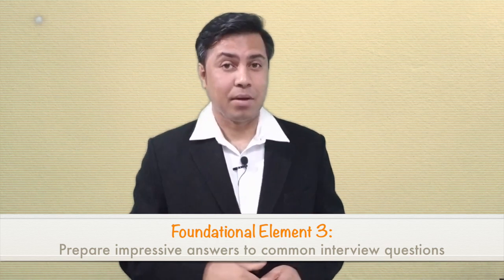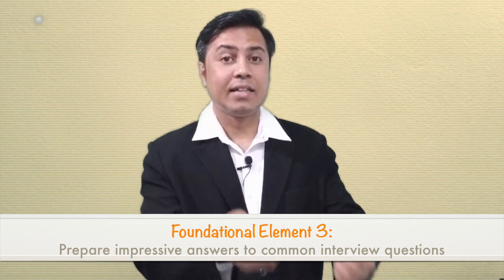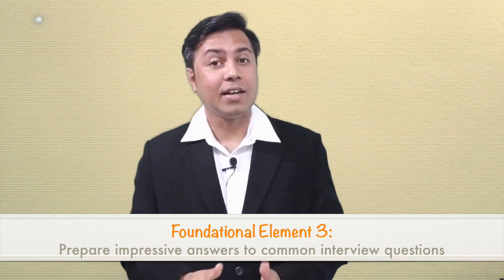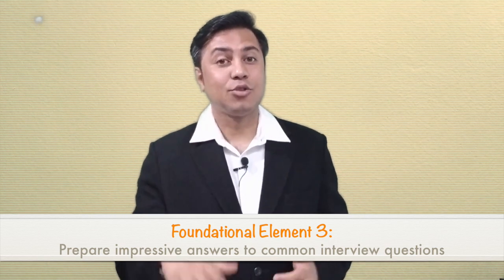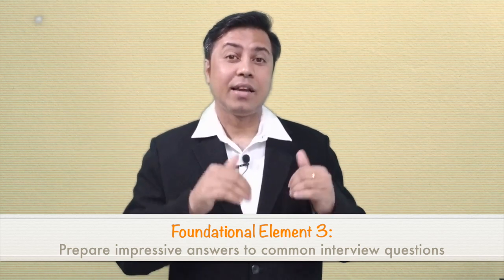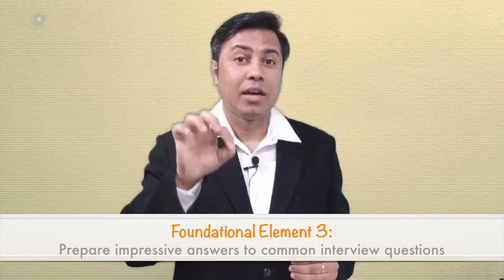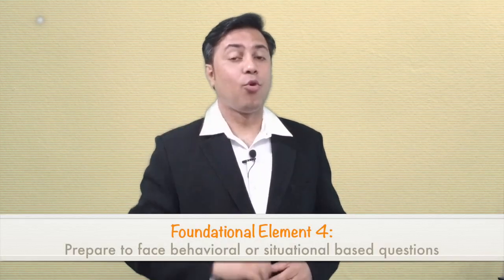Element number three: prepare well to answer common interview questions. Imagine someone gives you a question paper one month in advance and tells you that 50% of the exam questions will come from it — you would definitely prepare well. Yet many professionals take these questions very casually, copying answers from Google, making their responses predictable and boring. I'm not going to touch this topic in detail here, but in coming videos I'm going to prepare a lot of content on how to answer non-technical HR round questions.